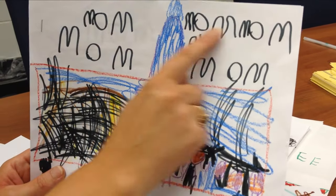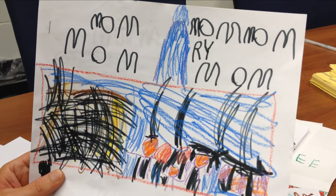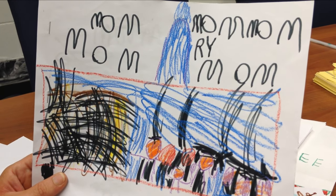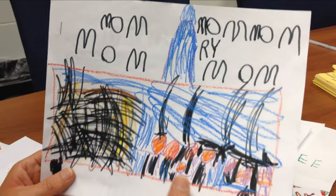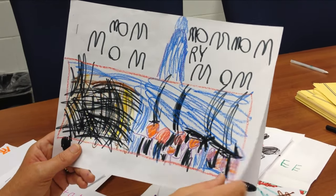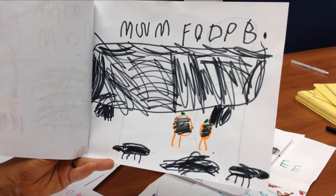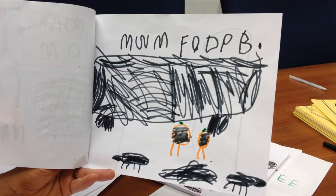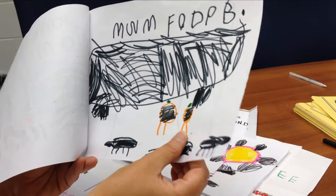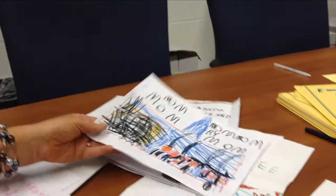We talk about what you put between words. Some kids are getting it and some are still putting all their letters together, but it's all age appropriate. After me modeling it and then practicing it, they're going to get the 'oh, I need a space there.' They're even learning about the period at the end of the sentence and the question mark. They were just sponges, and I am impressed at how far we've come.